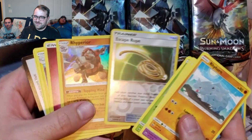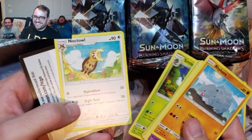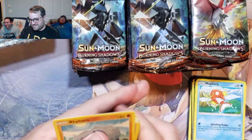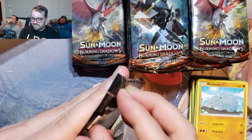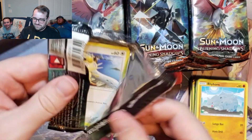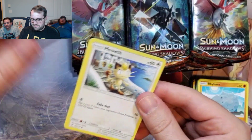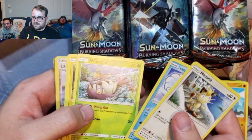Oh, a reverse Rope. No comment. Did we get all the Ropes? We just got all the Ropes — it's a sign. We had all three Rope variants. Unless there's a full art. Not for there. Frickin' code cards and V cards.